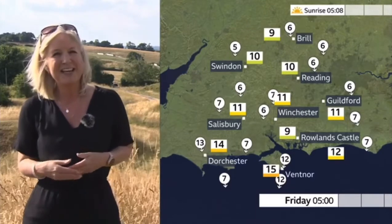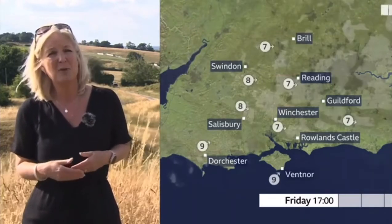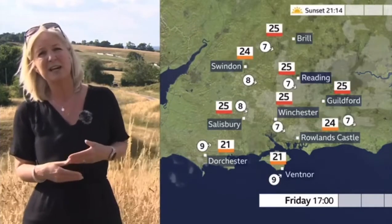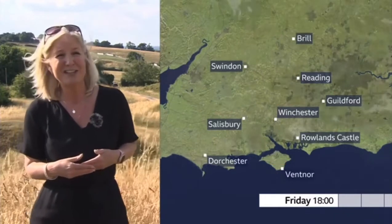On to tomorrow morning, and clear skies means sunshine from the get-go. That's sunshine with us throughout the day, with a little bit more cloud through the afternoon. But it's going to feel very warm once again, temperatures nudging up a little on where they've been today. So we're looking at highs around 26 Celsius inland, a little bit cooler than that the closer you are to the coast.